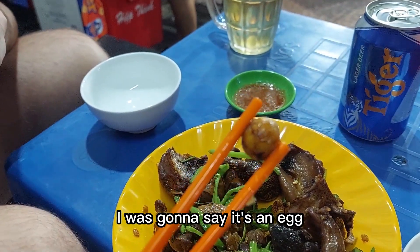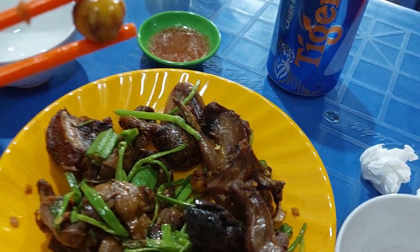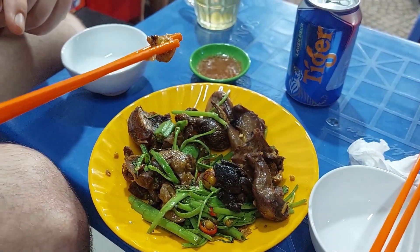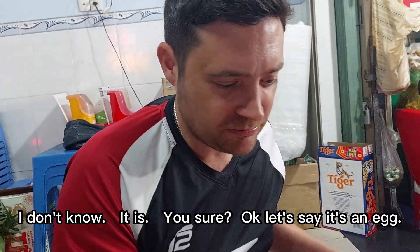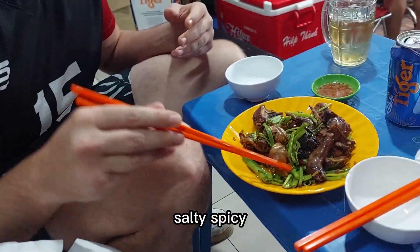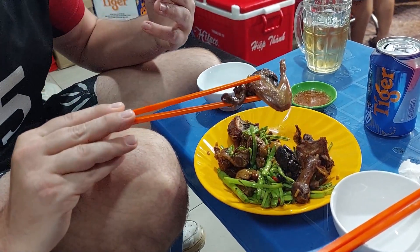I don't know what that is — I was going to say it's an egg but why are there black veins going through it? Eggs don't usually have veins. It could be an eye or a brain. This is not an egg, look at the stuff coming out of it. It's quite chili, which is quite surprising for me, you know.